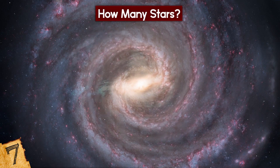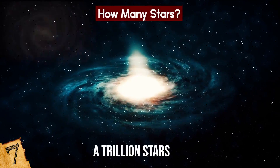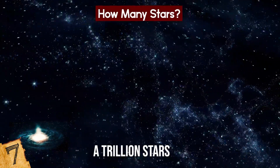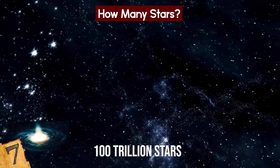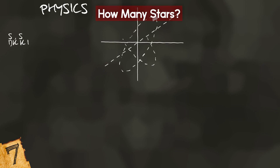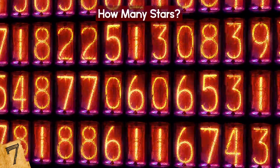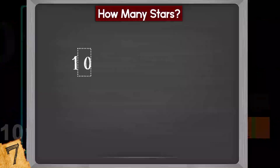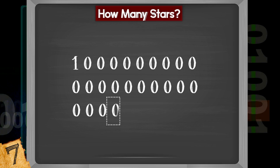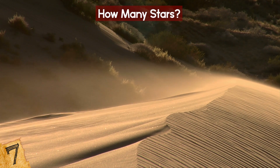Our own galaxy, the Milky Way, is home to around 400 billion stars, while some spiral galaxies hold a trillion, and some giant elliptical galaxies host as many as 100 trillion stars. If you add all the estimations of all the galaxies together, you reach a total of around one septillion stars — that's a one with 24 zeros after it, and at least 1,000 times as many grains of sand as there are on Earth.